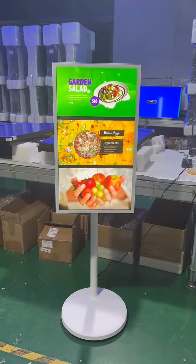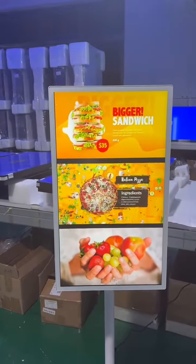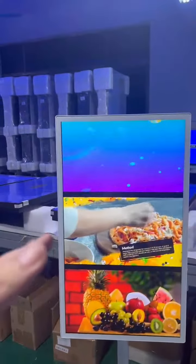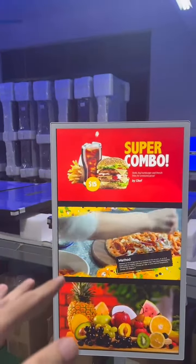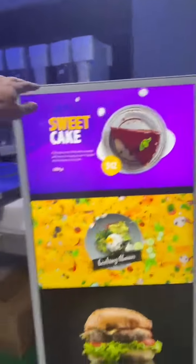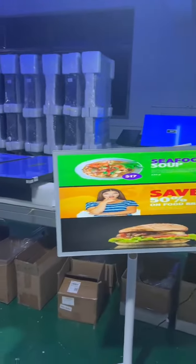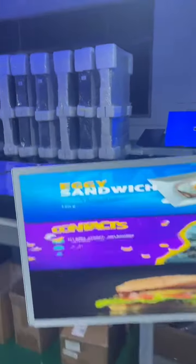This is the portable display with a 32-inch screen. It can rotate by itself because it has a gravity sensor. As you can see, the content rotates by itself.